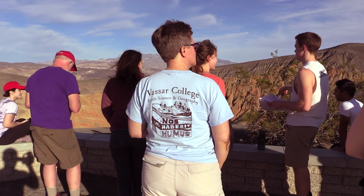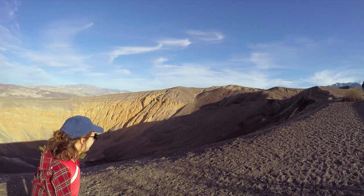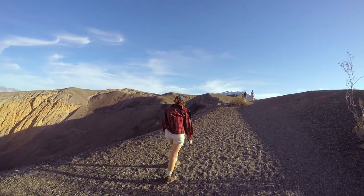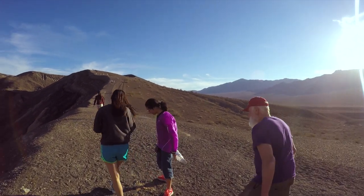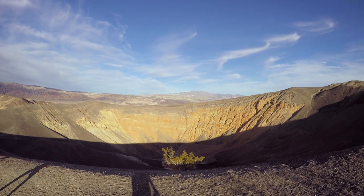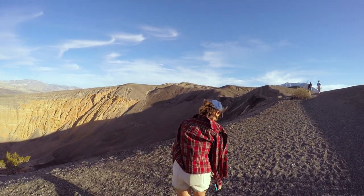The volcanology students took us to Ubehebe Crater, which is the one volcanic feature in Death Valley. It's an explosion crater from a moment when hot magma contacted cold groundwater and created a huge explosion. The crater itself is very large and all of the rock that was inside it is now spread all around the area, so it's very much a moonscape.